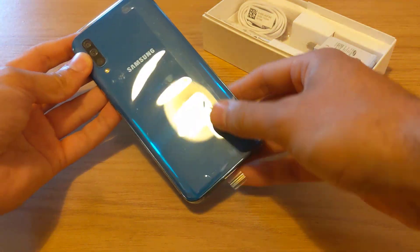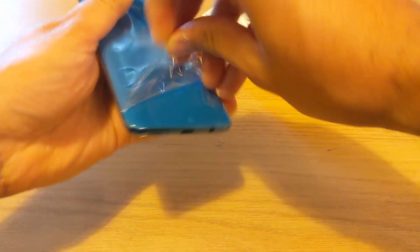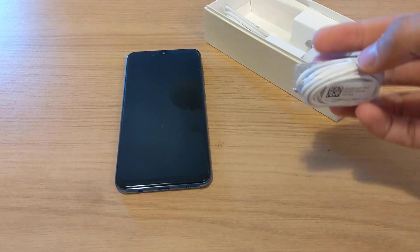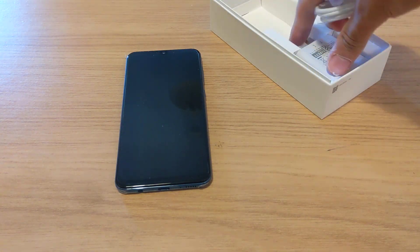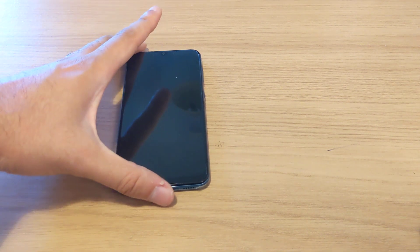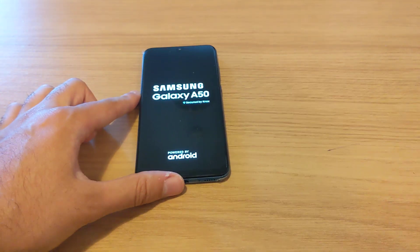This looks well built so far. It's coming with an Infinity U display, triple camera, and an on-screen fingerprint — similar to the OnePlus 6T in that respect. In the box you get some cheap earphones, a Type-C charging cable, and a fast charger. Samsung seems to be really behind when it comes to charging technology — I think they've really been left behind by the fast charging of other companies like Huawei.